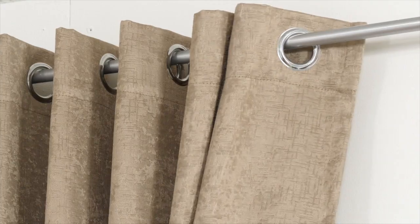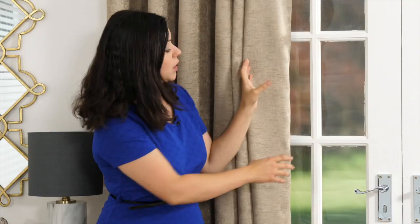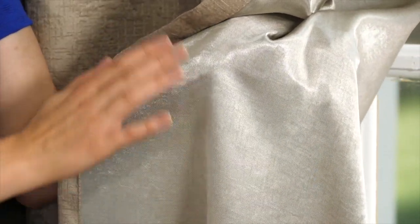As you can see it slides along nicely. It also adds an extra element of style. If I turn it over you'll notice a stunning satin finish to it and no lining, which is unusual.